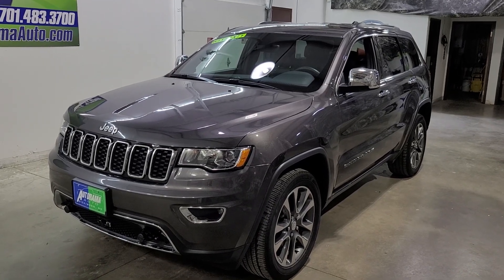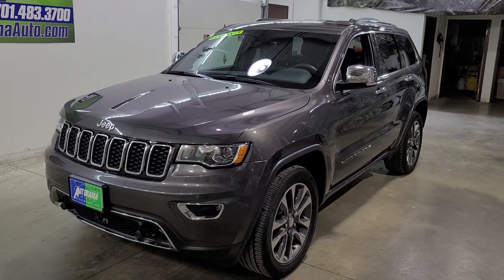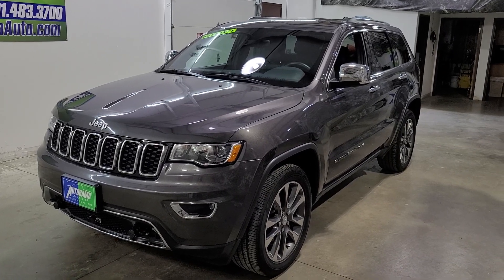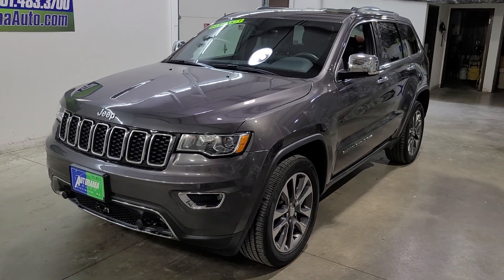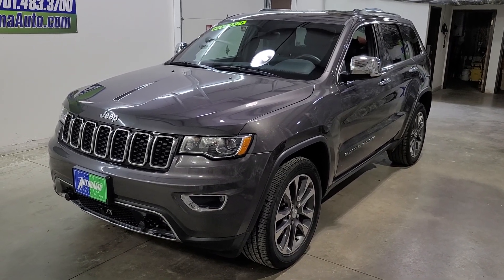Let's recap: 2018, 37,000 miles, one owner, clear Carfax, independently inspected, 12-month 12,000-mile powertrain warranty that you can upgrade, fast financing, no hidden fees, price you see is price you pay, drive it away. That is the Autorama Advantage — come and join us, folks.